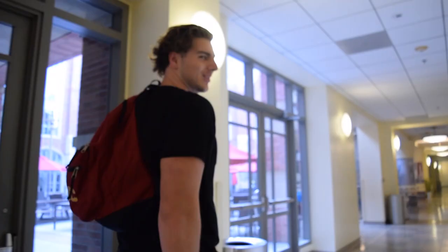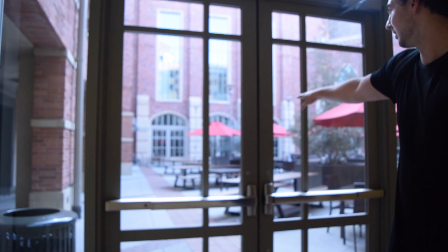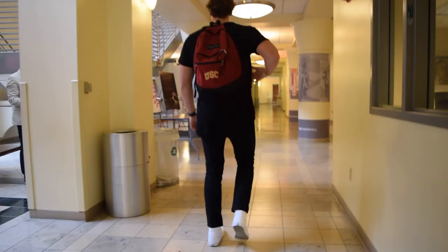This is where my investments class is. It's right down the hall to the right. This is where everyone in business school has lunch. This is the dreaded investments room.